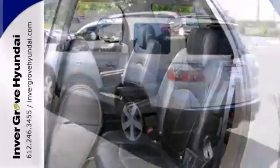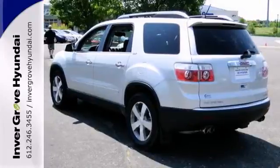It has all-wheel drive, navigation, power center, and a backup camera. Come take a look for yourself today.